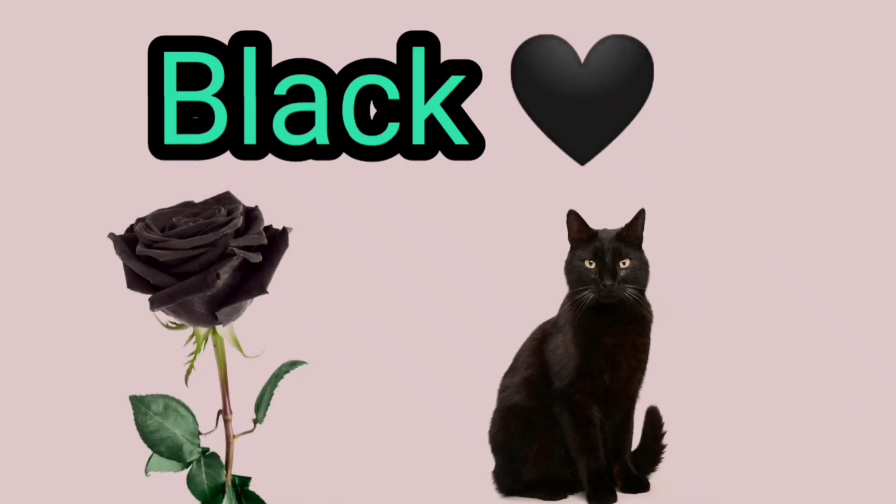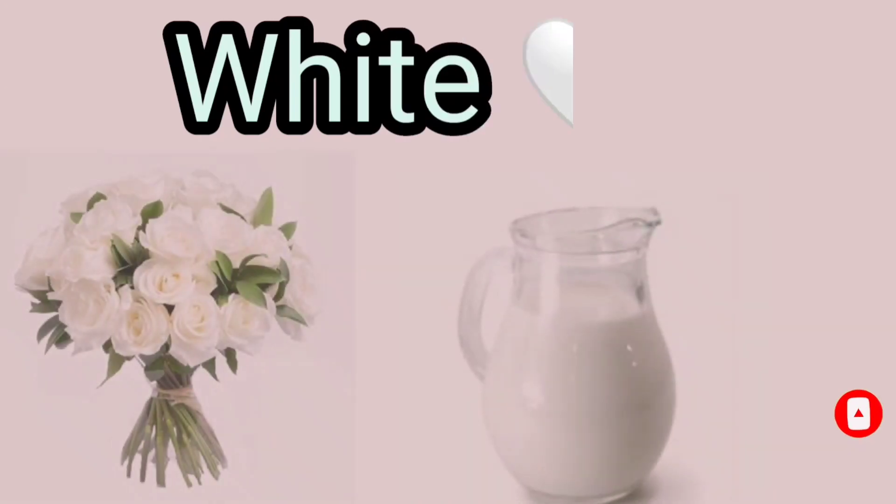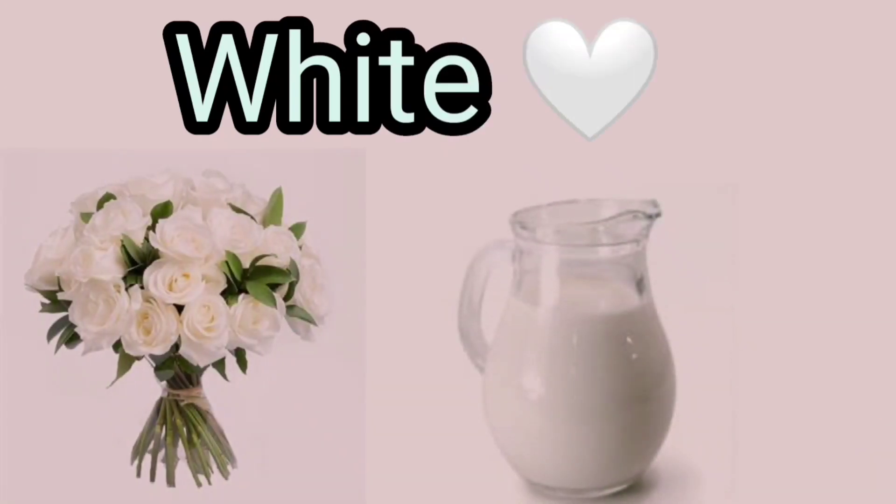Black, B-L-A-C-K, Black. White, W-H-I-T-E, White.